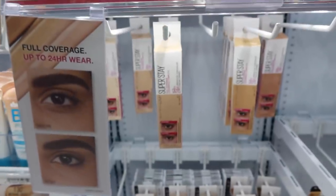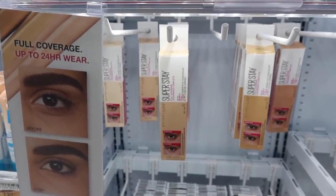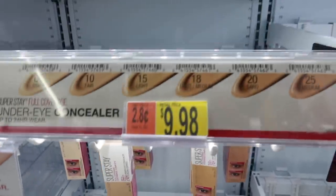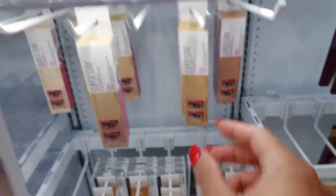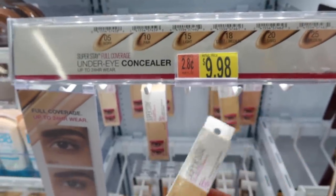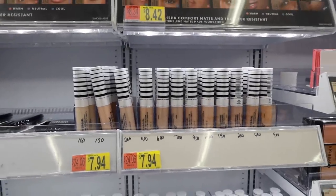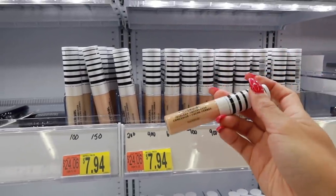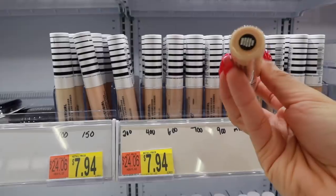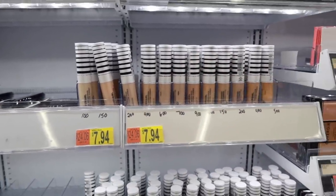Next stop is Walmart. First thing I see here is the new Maybelline Superstay Full Coverage Concealer. I don't really see my color — I think I'd be shade 18 Light Medium — they only have shade 20 Sand, but I'm just going to get it to see if I can make it work. I absolutely love the CoverGirl True Blend Undercover Concealer — it's like one of my holy grails — so I'm going to get a different shade, the shade Golden Natural. It's only $8 and it's so full coverage and creamy. I'm obsessed.